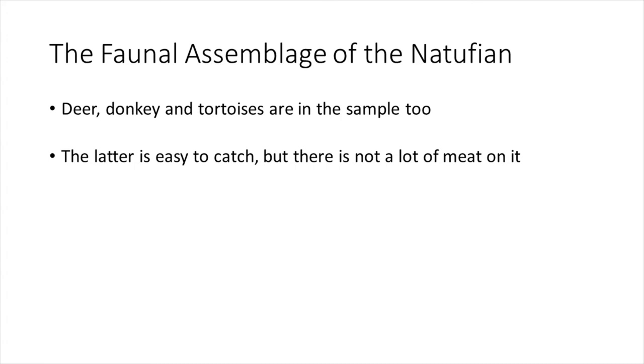The faunal assemblage also includes wild donkey and tortoise. Tortoise is easy to catch but has very little meat on it.